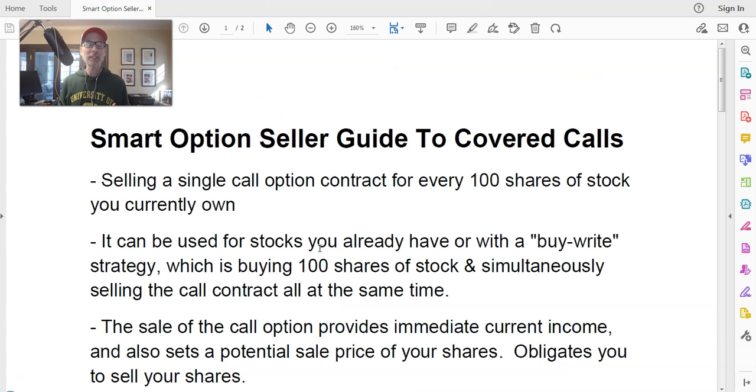Selling covered calls is something you can do as a stockholder. For every 100 shares of stock that you may have in your account, you can sell what's called a covered call option. All call options — whether puts or calls — consist of 100 shares of stock. As long as you own 100 shares of stock in your account, you can sell one call option contract. You have 100 shares that you've bought, and the call option contract you're going to sell also has 100 shares in it, so one will offset the other.